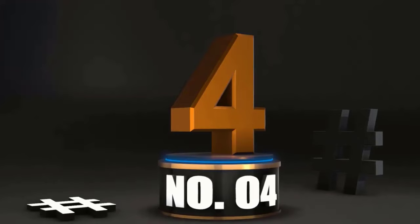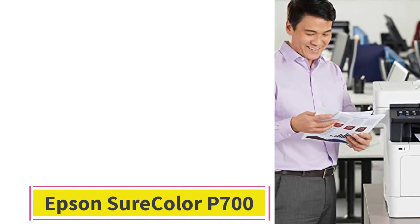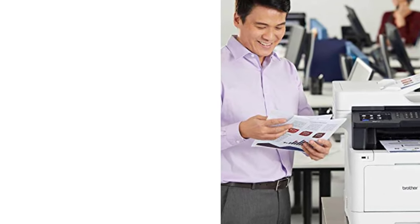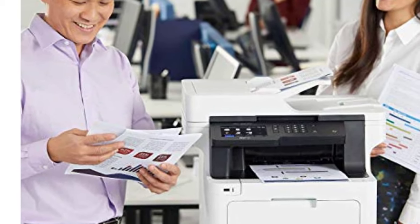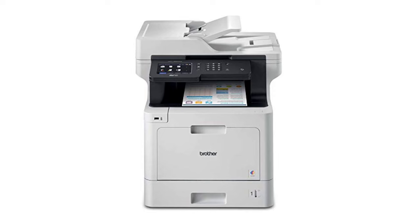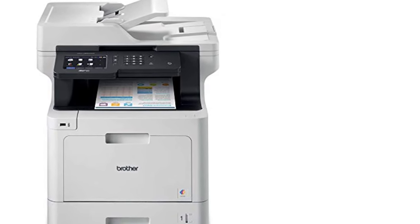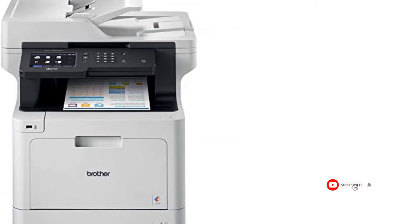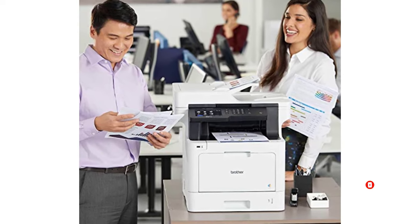At Number 4: To all the photographers and digital artists out there, the Epson SureColor P700 is the printer that finally understands you. It transforms your digital masterpieces into breathtaking prints, capturing every shade of your existential dread with stunning accuracy. Yes, it's a bit pricey, and yes, it's probably smarter than you are, but the results are worth it. Hanging your artwork on the fridge will never feel the same again.